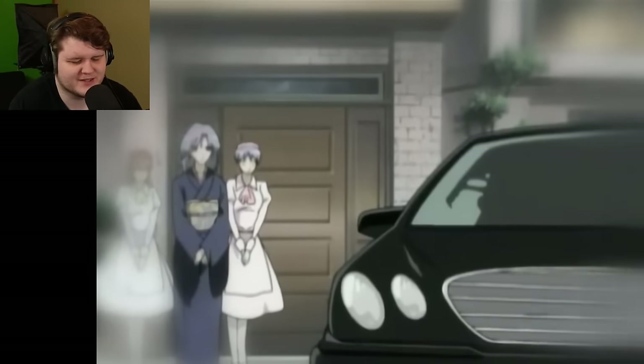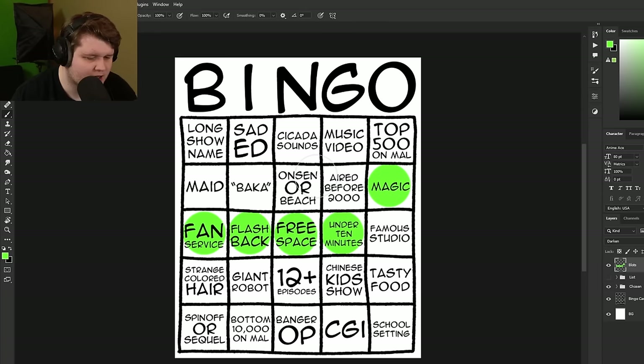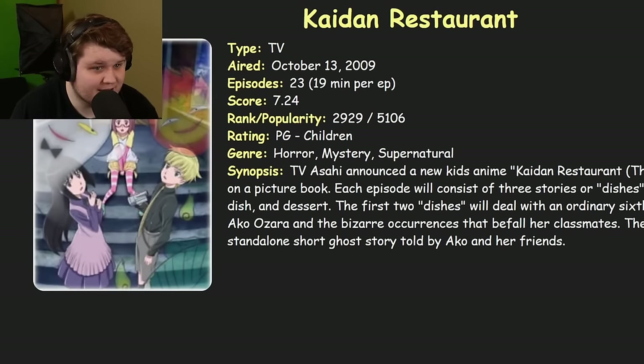I feel like I screwed myself by not picking Famous Studio when I had the chance with Maho Senso, because it was Madhouse and that would have counted. But for some stupid reason I decided to pick Magic, because it's literally called Magical Warfare. So I have one more show to finish. This is spin number five. Hopefully it's a famous studio — otherwise I'm going to feel a lot of regret. Kaidan Restaurant. And it was animated by motherfucking Toei Animation. It literally does not get more famous than that. Bingo.